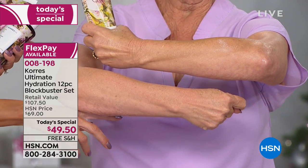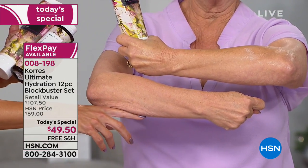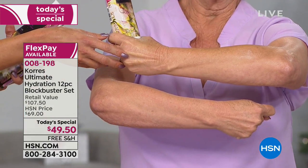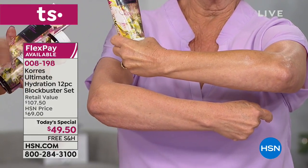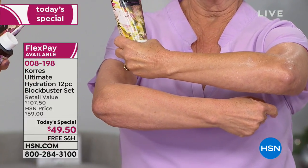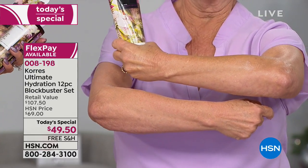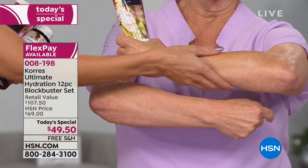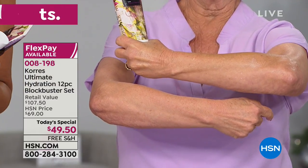As we age, our collagen starts to break down — you can see the loss of firmness and the crepiness of the skin. When you put the body butter on, it's almost like you're wearing pantyhose on your arms and legs — it just smooths everything out. The first time you use it you'll say wow; after one week, you'll look in the mirror amazed. You go from crepey, loose, sagging skin to skin that looks smoother, hydrated, and firmer overall.